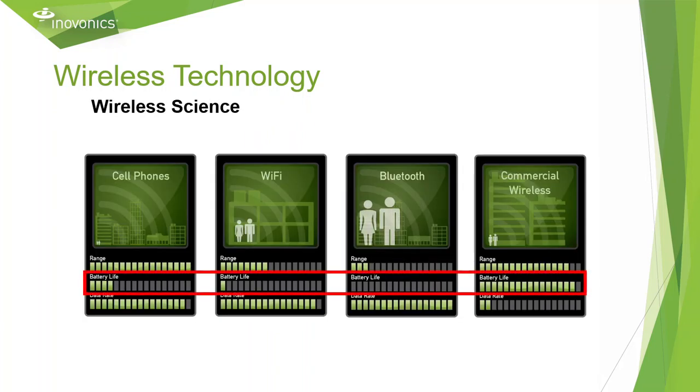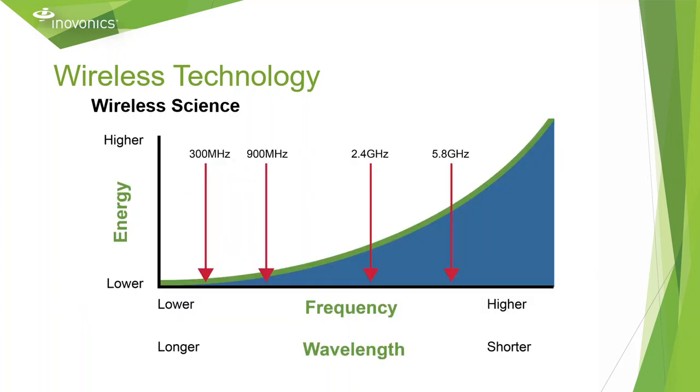Let's now discuss battery life. Commercial wireless can offer a significantly larger amount of battery life compared to Bluetooth, Wi-Fi, and cellular due to its frequency on the electromagnetic spectrum. Because we use a lower frequency, we can offer longer battery life with less energy. This allows our transmitters to operate for years on a single battery, compared to some of those other wireless products that require line power to operate for long periods.